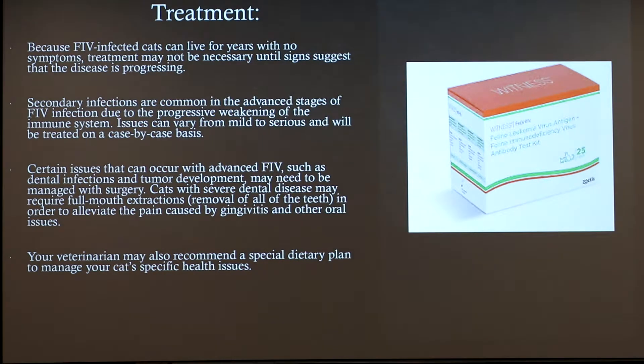Because FIV-infected cats can live for years with no symptoms, treatment may not be necessary until signs suggest the disease is progressing. Secondary infections are common in advanced stages due to the progressive weakening of the immune system, and issues will be treated on a case-by-case basis. Certain issues such as dental infections and tumour development may need to be managed with surgery. Cats with severe dental disease may require full mouth extractions in order to alleviate the pain caused by gingivitis and other oral issues.